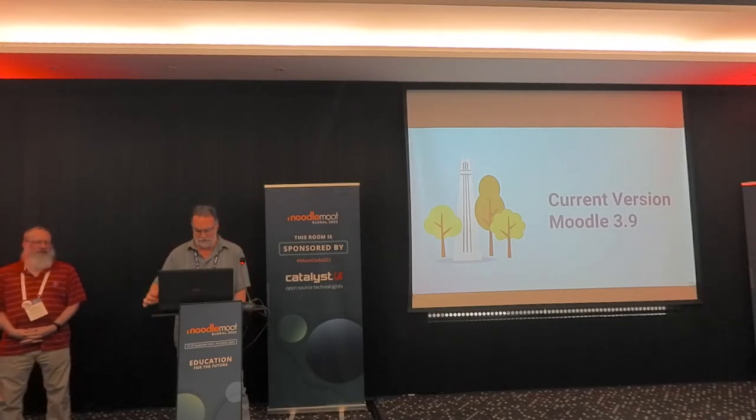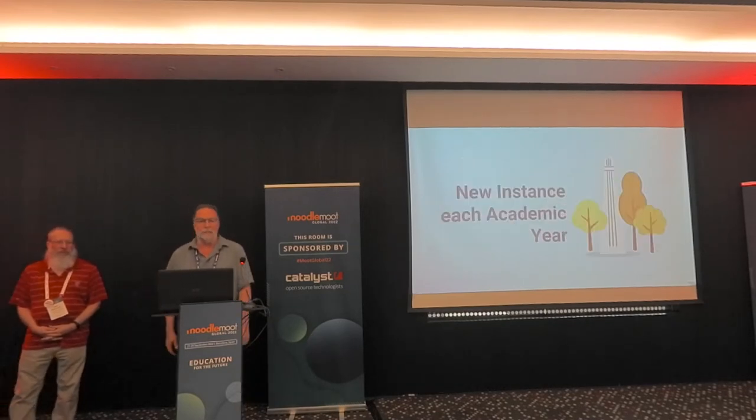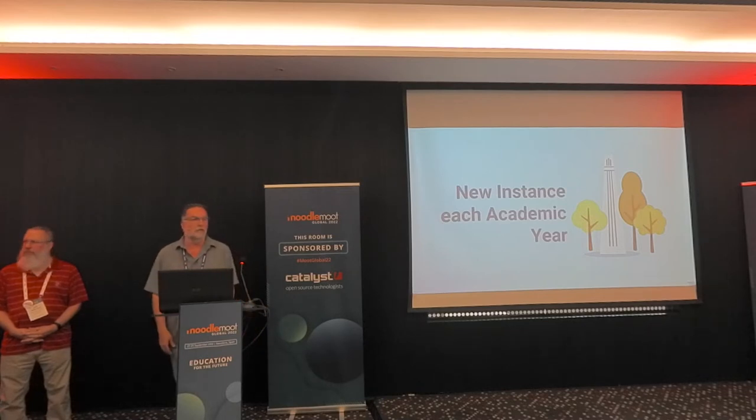We have approximately 2,000 faculty, about 4,500 sections each semester, and roughly about 110,000 enrollments in our courses. Because of that, what we do is we stand up a new instance each academic year. Rather than worry about the database getting overloaded or storage, each academic year we stand up a new Moodle instance. That way we don't have to upgrade the previous courses instance — we just create a current one, and we have a methodology for faculty to copy their course over to the new version.